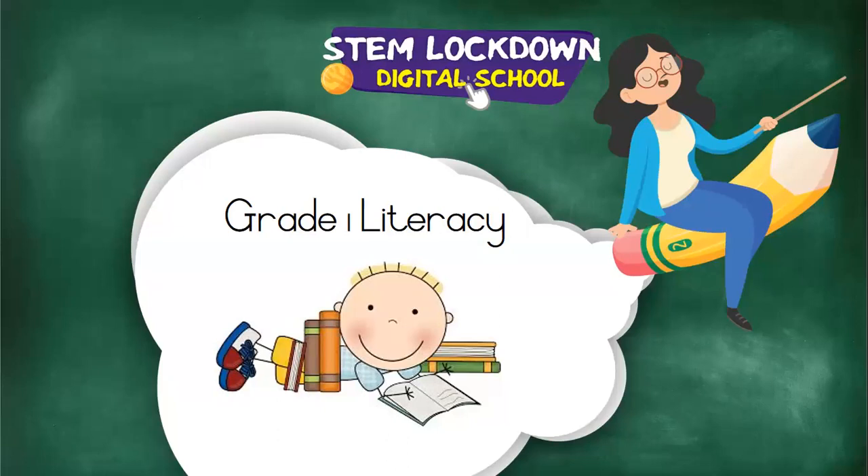Hello, boys and girls, and welcome back to your literacy class. Welcome to all our new children. Welcome to the digital school, and I hope you all enjoy your time with us. Before I move on and you see the answer, please tell us what the date is today. If you were in the numeracy class, don't tell the other children.